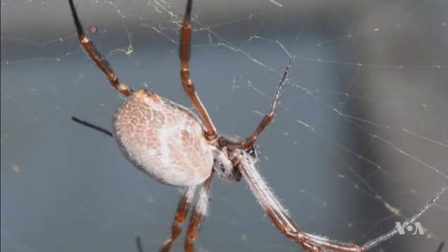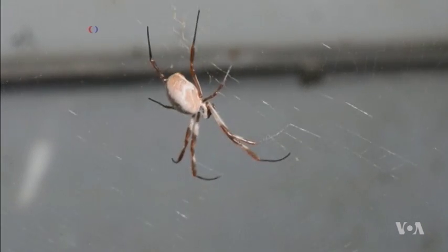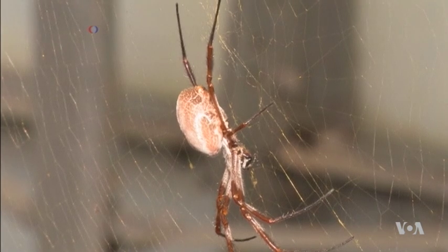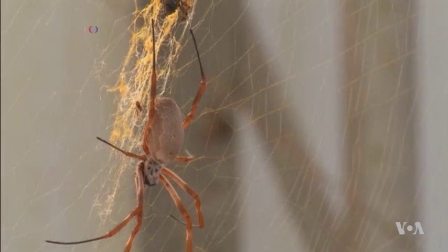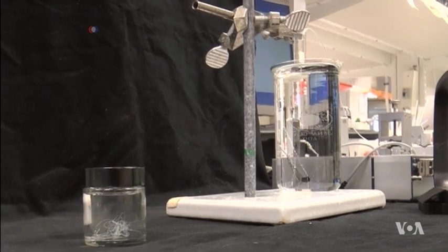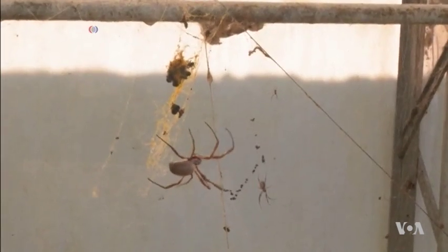The average strand of spider silk is about three thousandths of a millimeter in diameter. There are some famous calculations suggesting a long strand of spider silk the width of a pencil can stop a plane in its tracks. It may be true, but would take years of harvesting if your only source of the stuff is spiders.